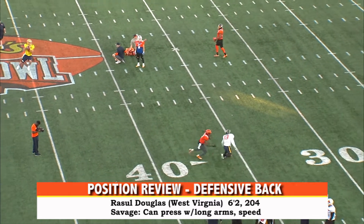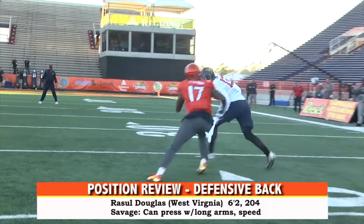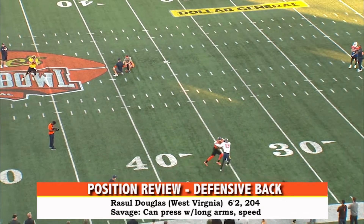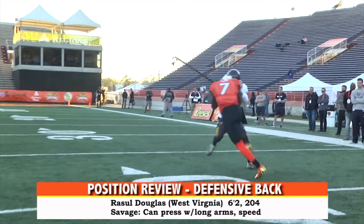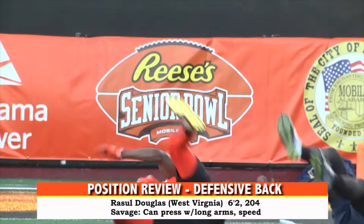Next up, the boundary corner — the bigger guy with long arms — Rasul Douglas, 6'2", 204 pounds, West Virginia University, who led the country in interceptions with eight. Rasul Douglas had root canals on each side of his mouth, one on Tuesday morning and one on Thursday morning, and never missed a rep in practice. I think he fits a team like the Seattle Seahawks, Atlanta Falcons, or Los Angeles Chargers — teams that adopt the philosophy of having a tall, long-armed corner.